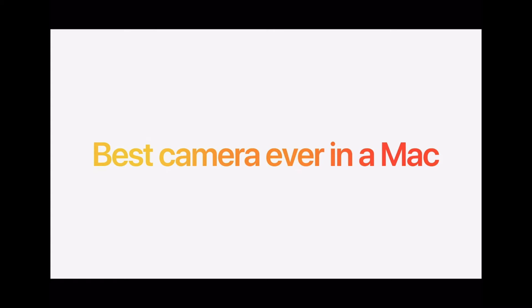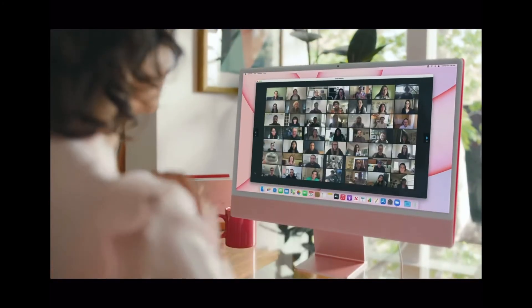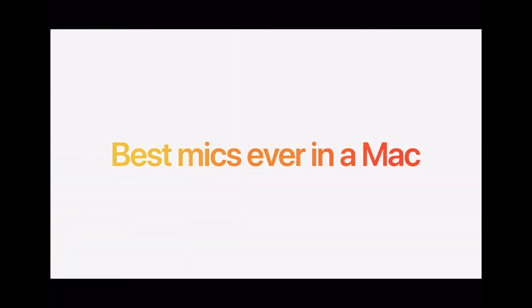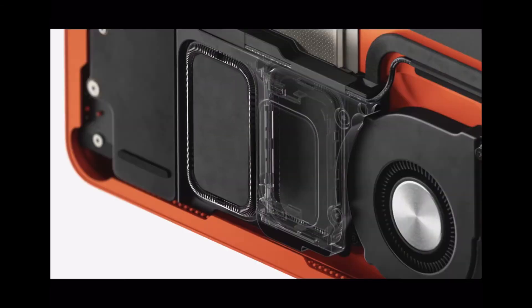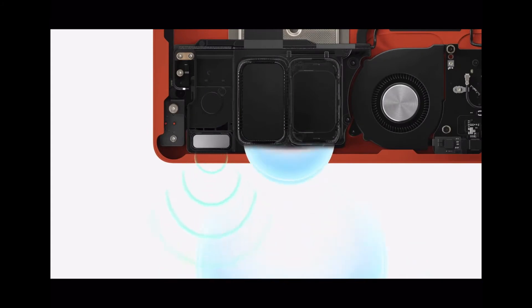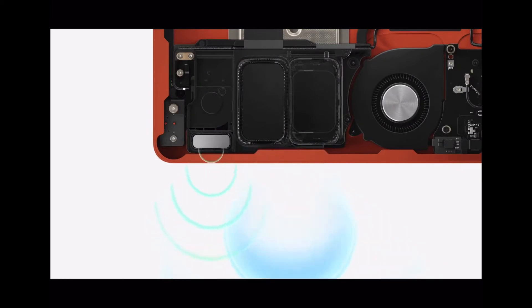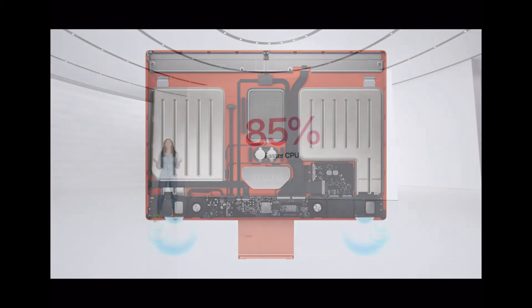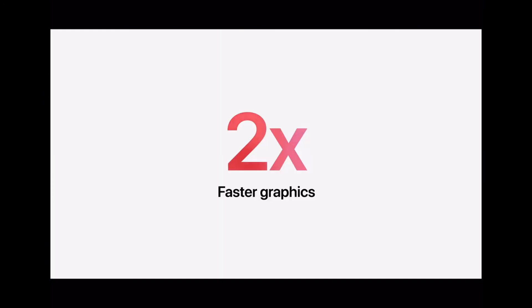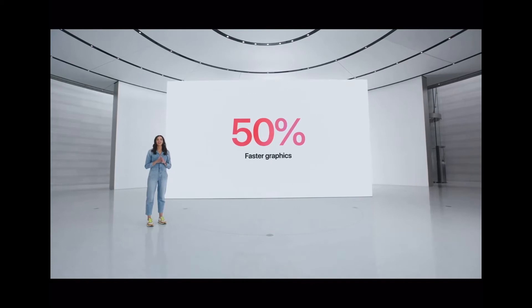It also has a beamforming mic which cancels out background noise and focuses on your voice — Apple calls this the best mic ever in a Mac. You also have two force-cancelling woofers on each side accompanied by one tweeter on each side, forming a six-speaker system. It is 85% faster CPU and two times faster graphics than the previous 21.5-inch iMac.